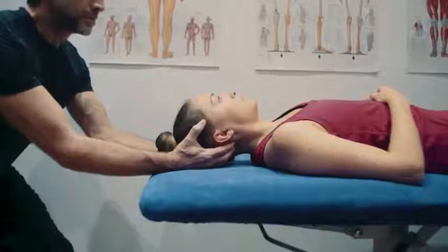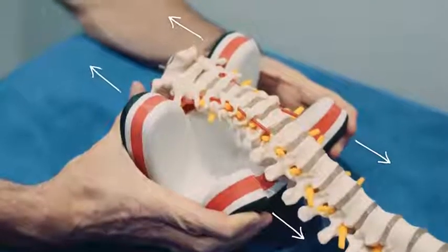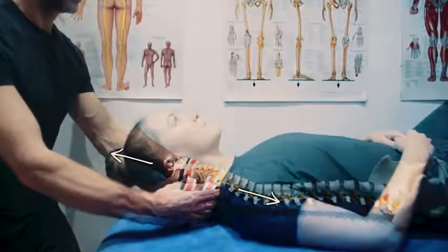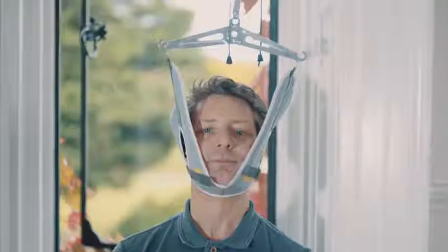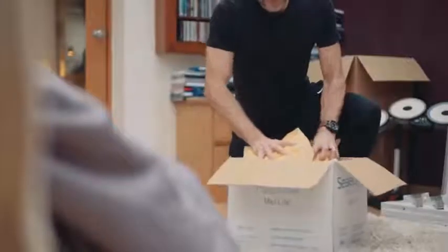For centuries, people have loved the feeling of having their necks stretched. In clinic, we do this by putting traction on the base of the skull — it's a feeling that people love — and I've always wanted to recommend a product that does exactly that. However, I wasn't happy with the products on the market that claimed to help. They were either too difficult to use, uncomfortable, or just plain ridiculous.